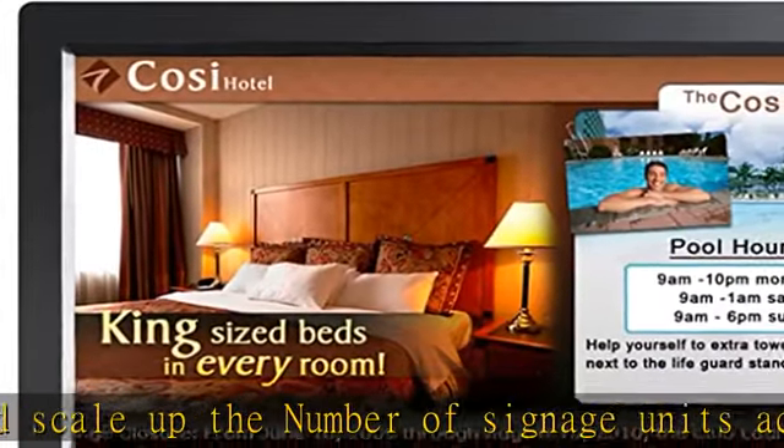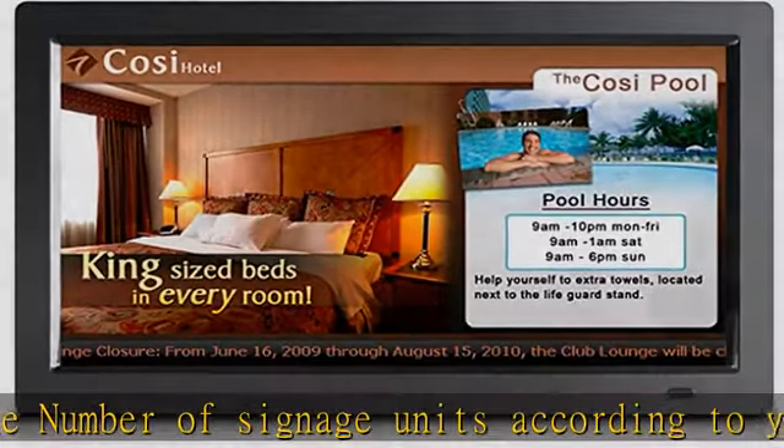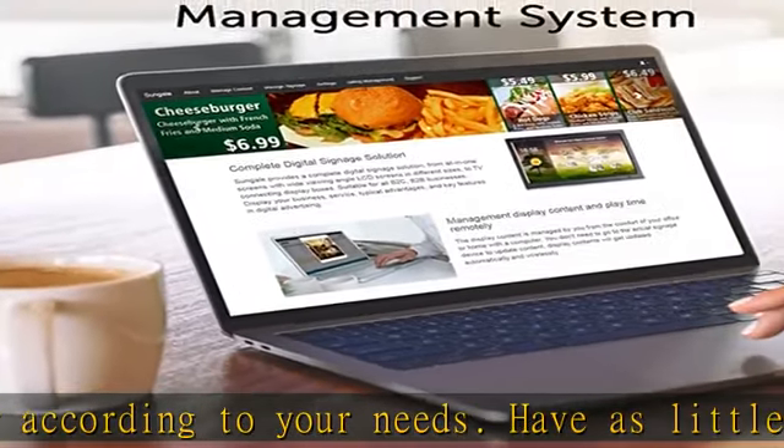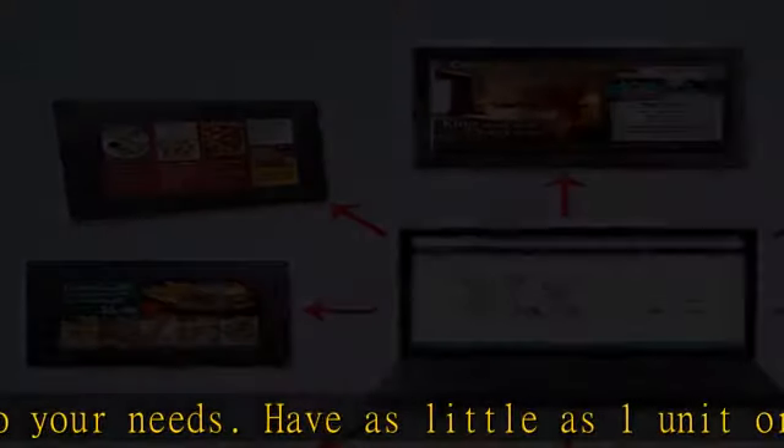Have as little as one unit or as many as 10,000 — all can be managed from one central location. Utilize videos or images with voiceover or music to grab attention.